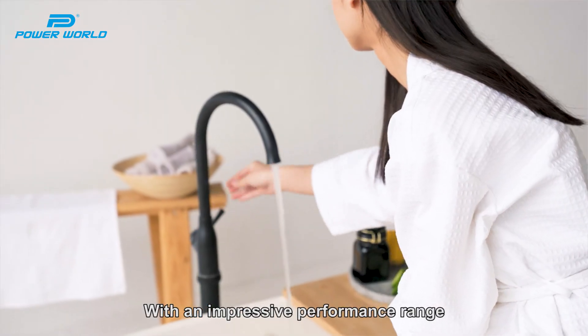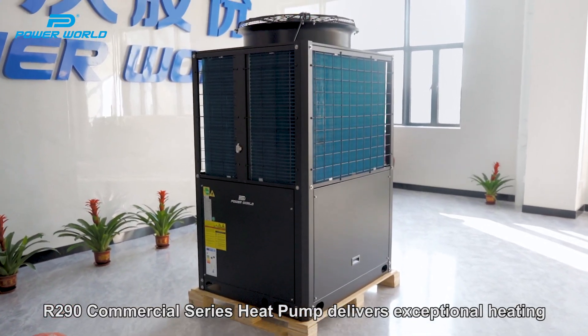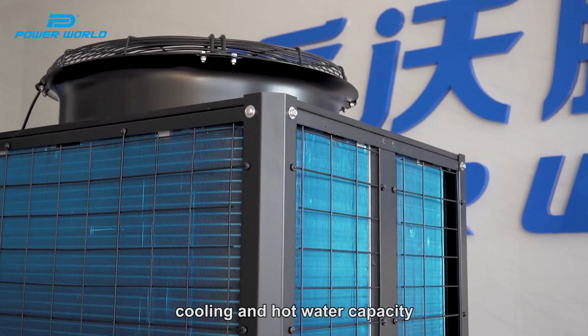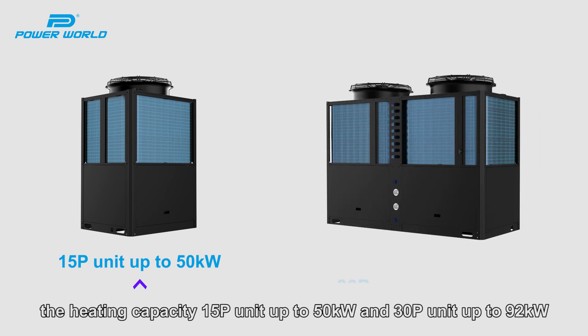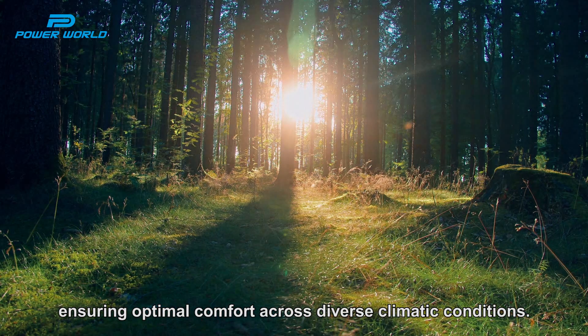With an impressive performance range, the R290 Commercial Series Heat Pump delivers exceptional heating, cooling, and hot water capacity. The heating capacity for 15P units reaches up to 50 kW, and 30P units up to 92 kW, ensuring optimal comfort across diverse climatic conditions.